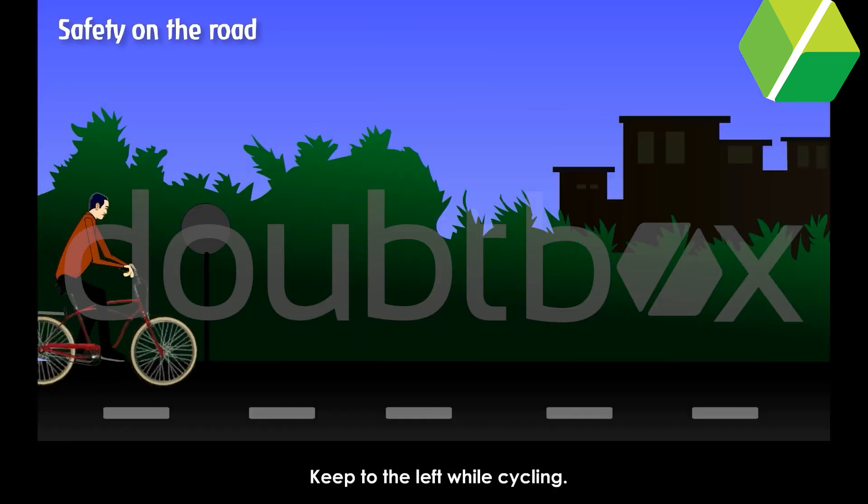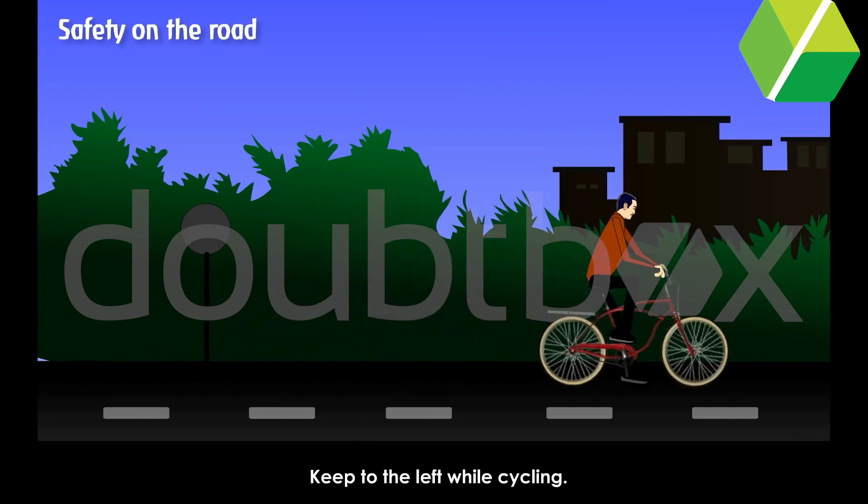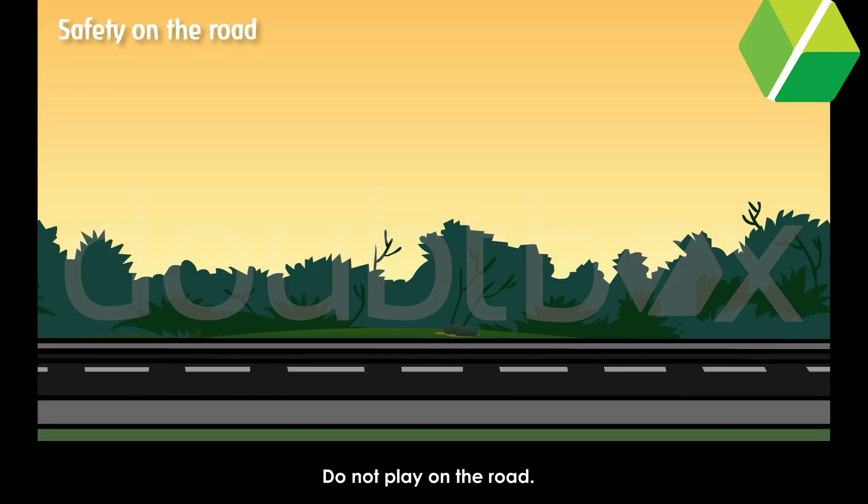Keep to the left while cycling. Do not play on the road.